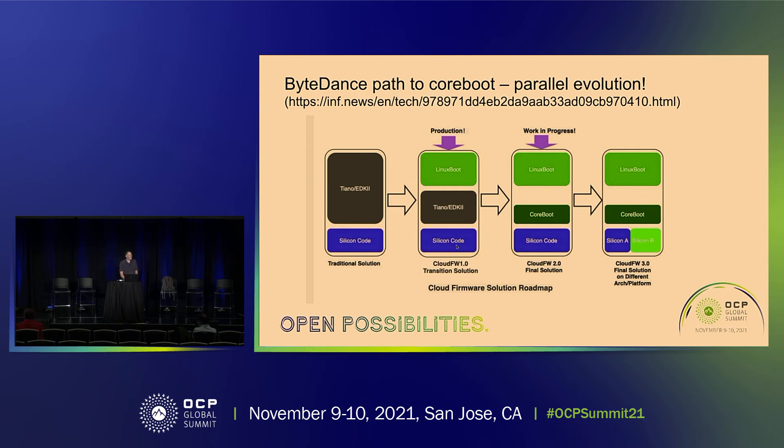ByteDance also shows this irreducible minimum of silicon code that we all know we're never going to get rid of in the x86 world. But look at their cloud firmware 2.0 — that's where coreboot appears. And in cloud firmware 3.0, what I really love about that picture is they show silicon A and silicon B, making clear they see this as a portable, multi-architecture, multi-vendor picture in their future.